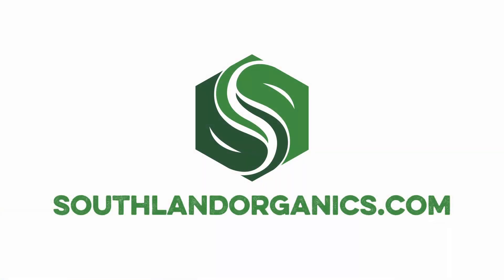Hi, I'm Alyssa from Southland Organics, where we provide natural solutions to natural problems for poultry growers. Learn more about these solutions at southlandorganics.com.